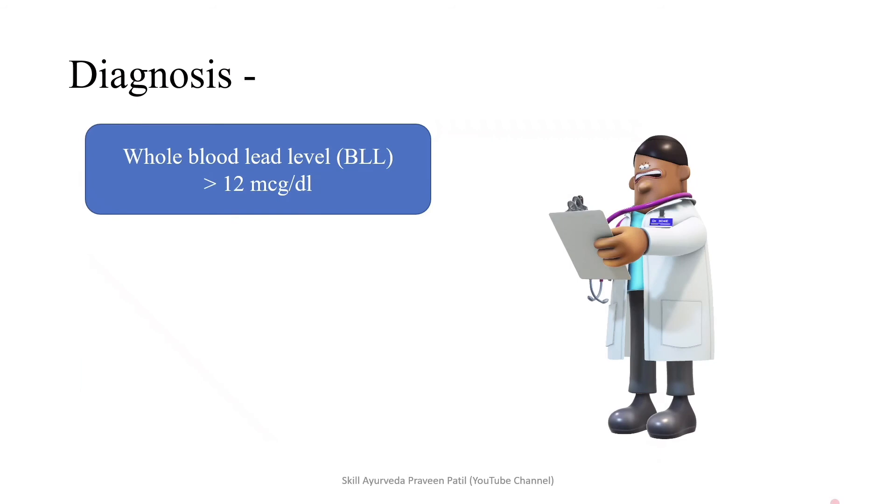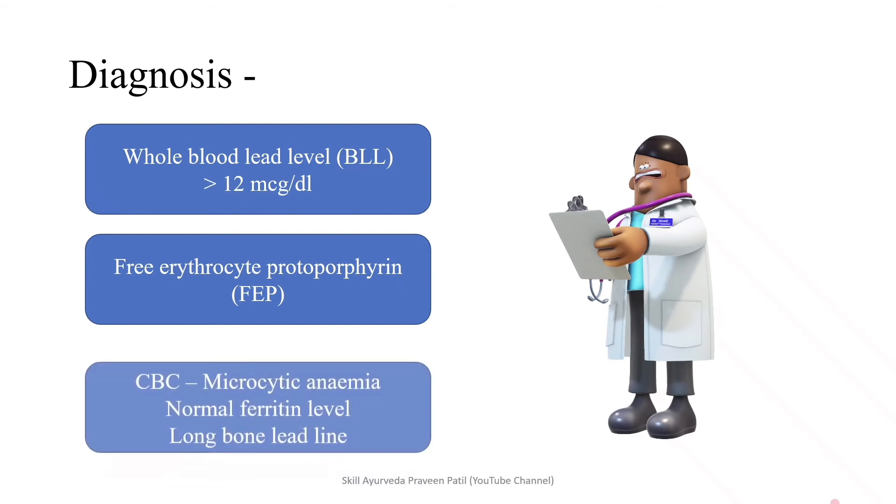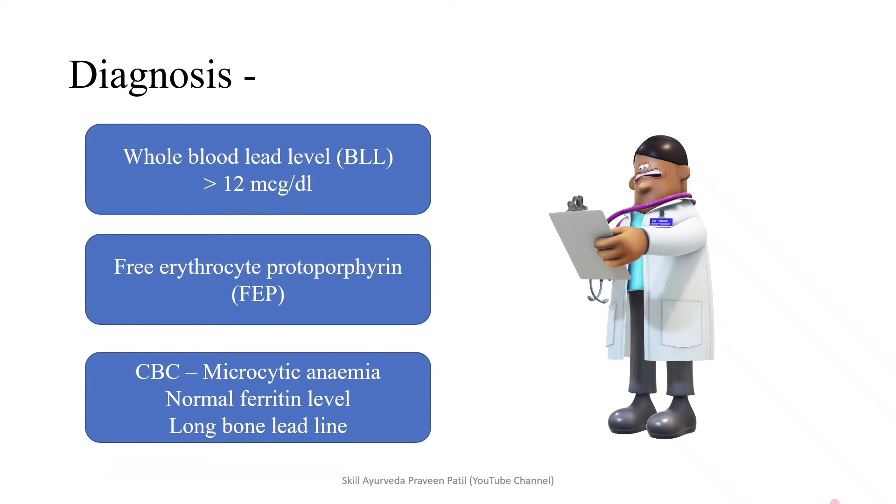Coming into the diagnosis. Whole blood lead level (BLL): if it exceeds more than 12 mcg per dL, we can say it is lead poisoning. Free erythrocyte protoporphyrin (FEP) is increased in these cases. CBC shows microcytic anemia with normal ferritin and iron levels. Long bone lead lines are seen on long bone X-rays. With the help of these findings, lead poisoning can be diagnosed.